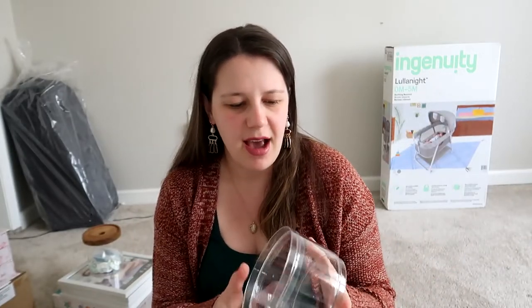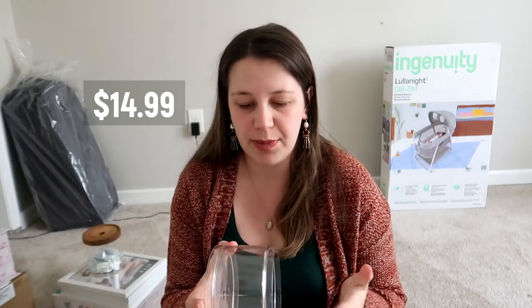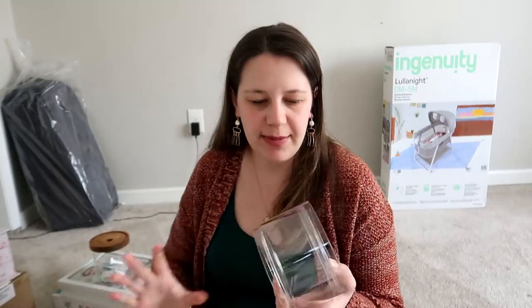I also got these clear stacking bins — they were really cheap, like five dollars on Amazon. I was originally thinking of using them for pacifiers but I like the jar option better. Now I'm thinking maybe hair accessories or medicine. If we don't use them for the baby, my husband and I can totally find a space in the kitchen. What's great is they stack up — I have three of them.